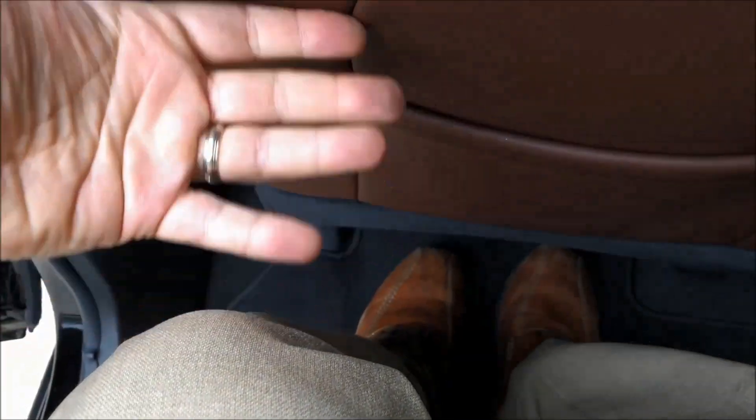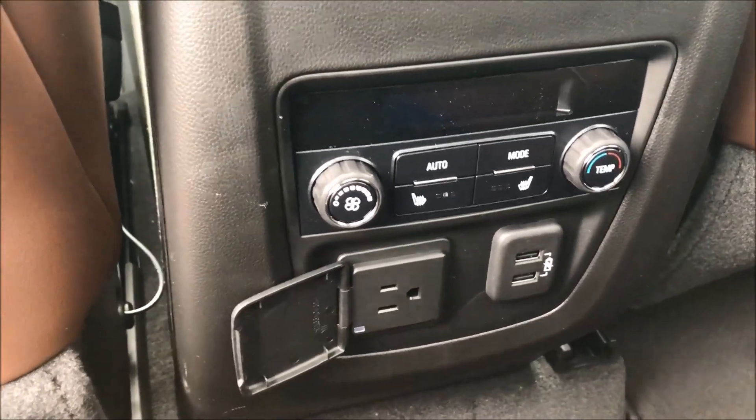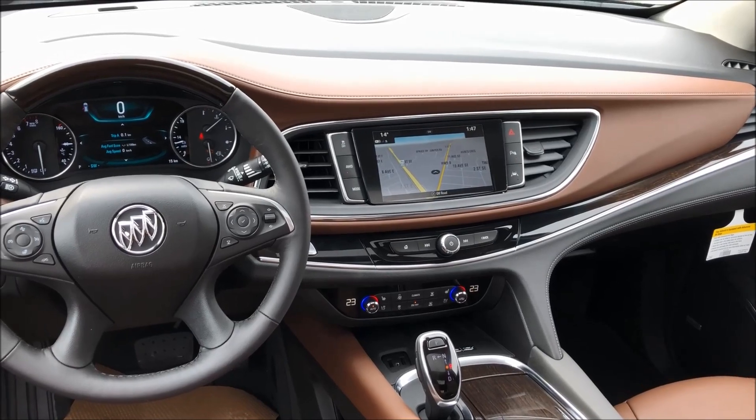I'm six feet tall and I've got tons of knee room — my feet can go right up and under the back seats. You've got your heated second row seats, automatic climate control, a couple of USB ports, and obviously a power outlet as well.